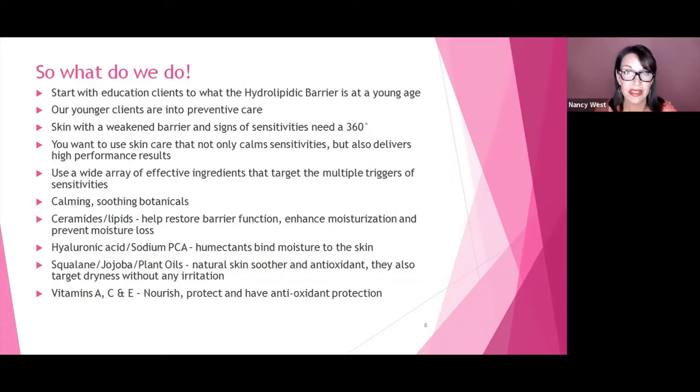What can we do? First, we need to start with educating the client about what the hydrolipidic barrier is, and we need to start them at a young age. Many young people today are into preventative care — they've learned from their mothers and grandmothers the importance of skin care. The skin with a weakened barrier shows more signs of sensitivity, so you really need to switch products around and think differently about how to take care of their skin. I've put this PowerPoint together in depth and will be sending it to you as a great program for your clients.